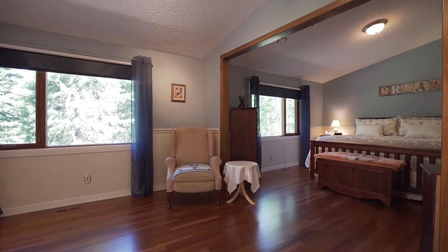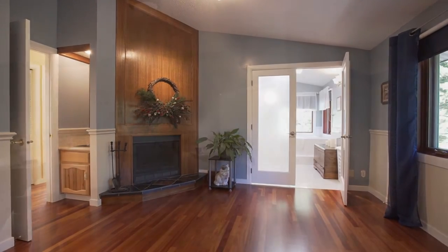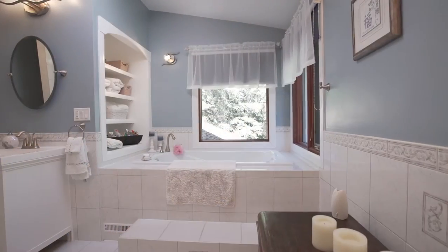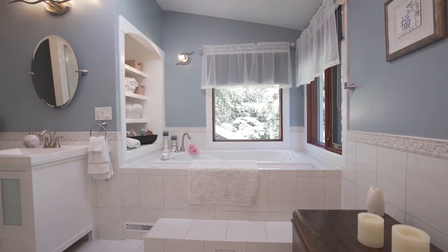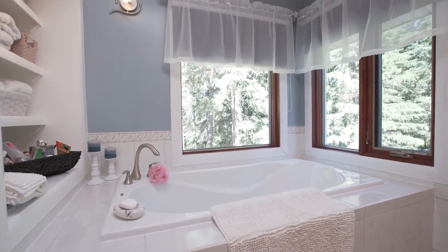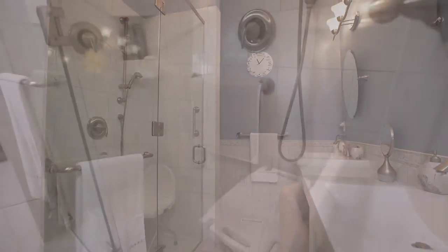The spectacular master suite is the pinnacle of luxury. It boasts a large sitting area, fireplace, wet bar, and en suite bathroom. Find your zen in the en suite bathroom, which includes both a lavish soaker tub and an elegant standing shower.